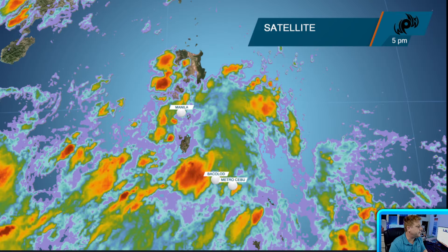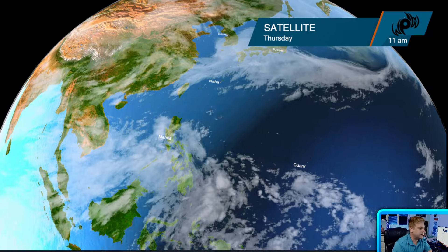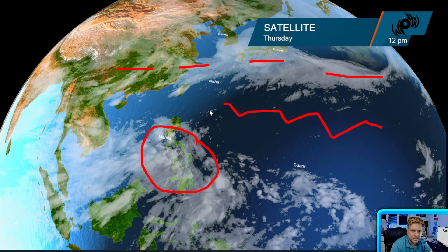We've got a tropical wave moving across the Philippines today. Let's go back to that satellite picture real quick. You can kind of see that broad area of convection right over the Philippines bringing plenty of rainfall. We have the rainy season front back towards the north, and a high pressure ridge right in there.